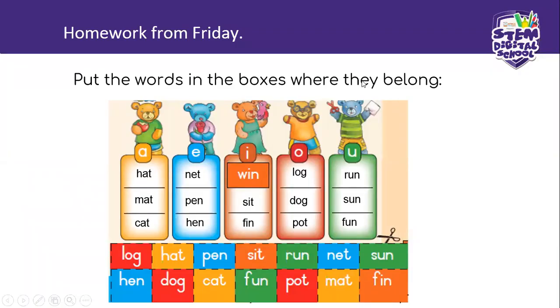Okay, yesterday's homework. We are going to look at the answers here. I'm going to help you. All you need to do is take your homework out and mark to see if you've got it correct. I'm sure you all did. In the A block, you put the words in the boxes where they belong. We are going to find the words with an A inside. It's hat, mat, cat.